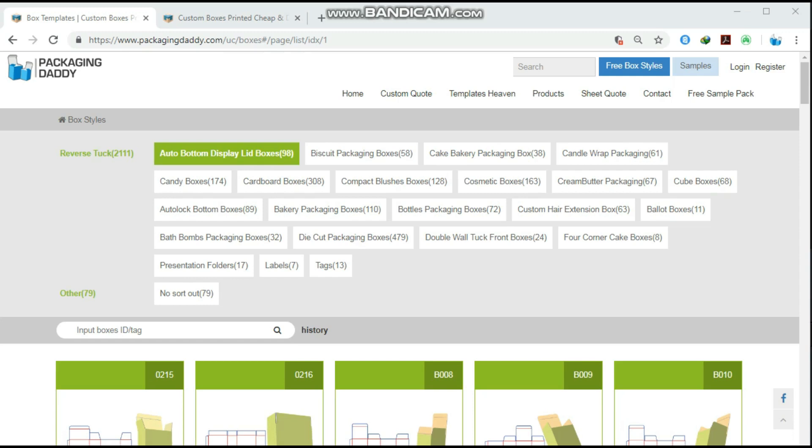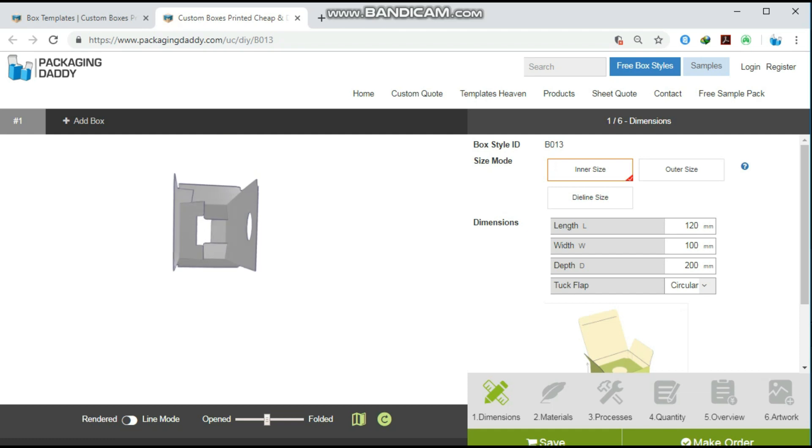Hi, Peter here from Packaging Daddy. Although there are many types of boxes, today I am going to tell you about custom medical syrup packaging boxes. This box is used for medical products and stores, but you can change its size and use it for your custom products.